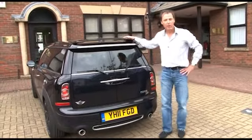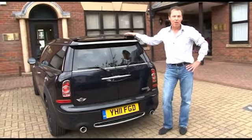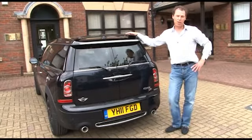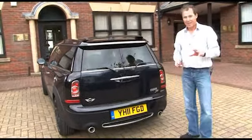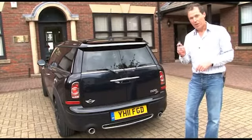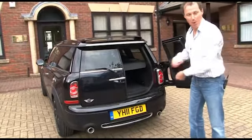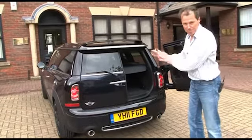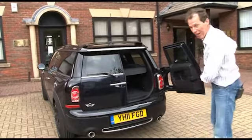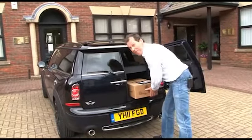Now the Mini Hampton is only available in this Clubman edition — that's Mini-speak for an estate car. But actually what you get is a much more practical version of their hatchback. One of the really nice features is that you can just open the boot remotely. Fabulous. Put your briefcases in, your bits and pieces, your shopping — or, as we're here, a case of Chateau Moussard, which slips in very nicely.